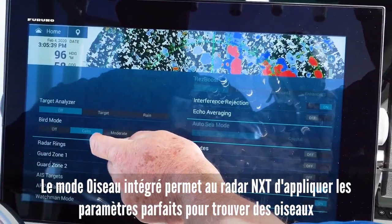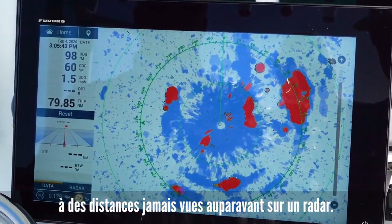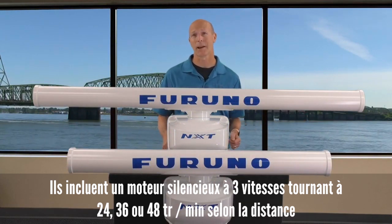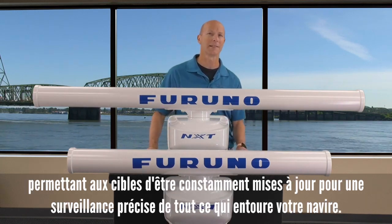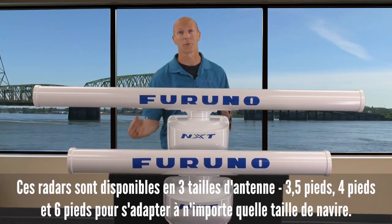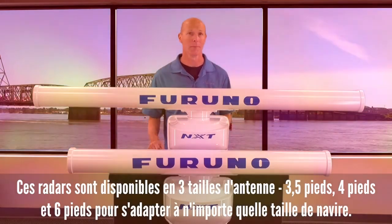The built-in bird mode lets the NXT radar apply the perfect settings to find birds at distances never before seen on radar. They also offer a low-noise three-speed motor that turns at 24, 36, or 48 RPM depending on range, and this allows your targets to be constantly updated for precise monitoring of everything around your vessel. We also offer three antenna sizes: three and a half feet, four feet, and six feet.